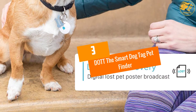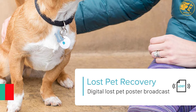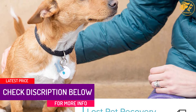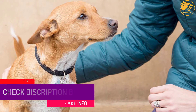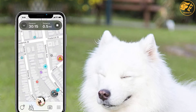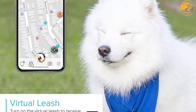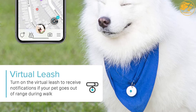At number 3, Dot the Smart Dog Tag Pet Finder. The Dot device is perhaps one of the best dog trackers for people using an iPad or iPhone. Once attached to your dog's collar, you can use your smartphone to get signals and notifications when he goes missing. Unlike other trackers, there are no monthly fees, activation fees, or subscription fees — you just buy the Dot and easily find your pet whenever he gets lost.